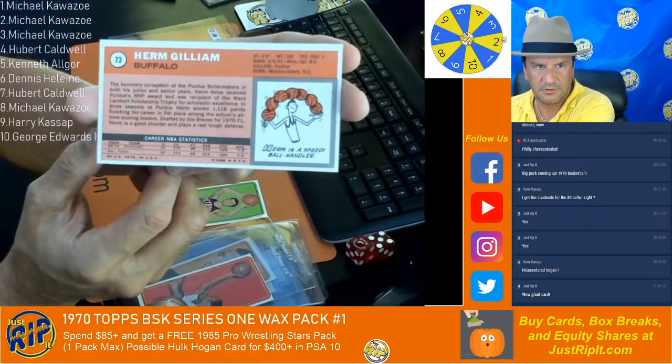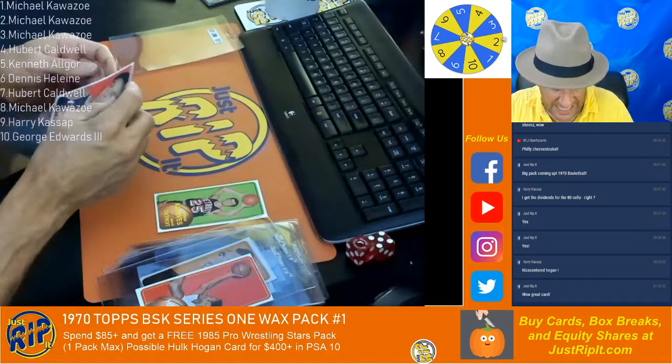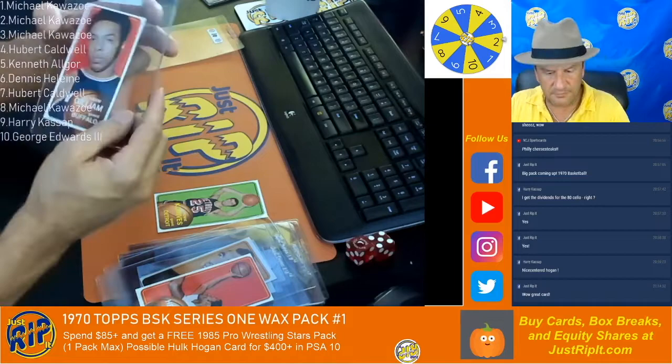Very nice. Wow. All right. And the centering got a little bit better when the pack ran out. We got to get another one of these. I ain't done with this one yet. Number 73. All right.